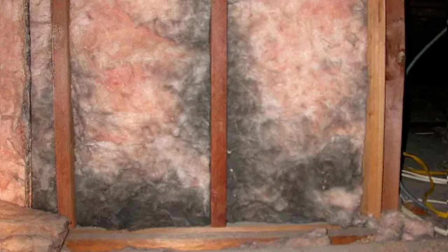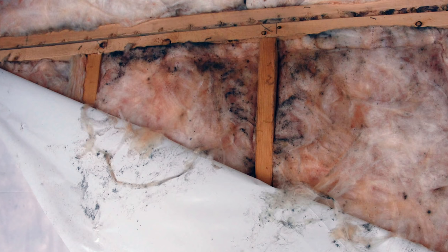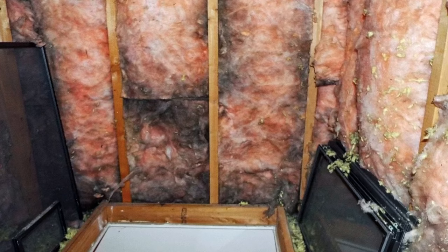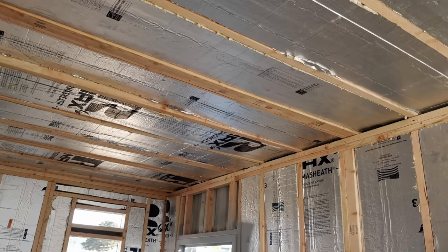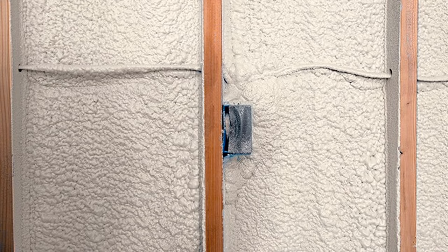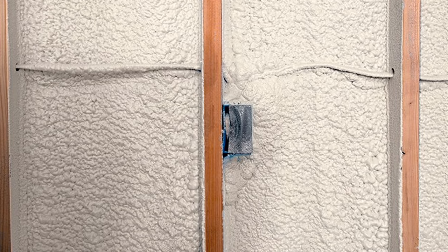Now let's discuss where these are used. In the past, builders used plastic sheets behind drywall. Unfortunately, these vapor barriers caused mold to build up behind the wall because vapor couldn't escape. Products like thick XPS, poly-ISO, and closed-cell spray foam can also act as vapor barriers.